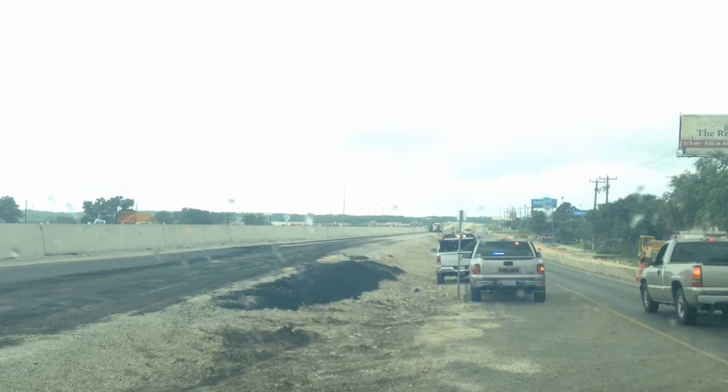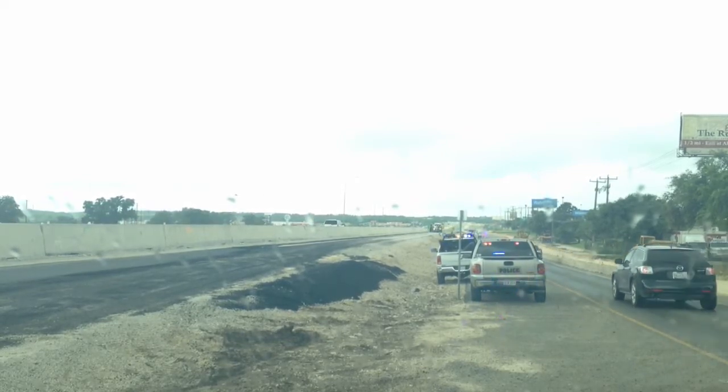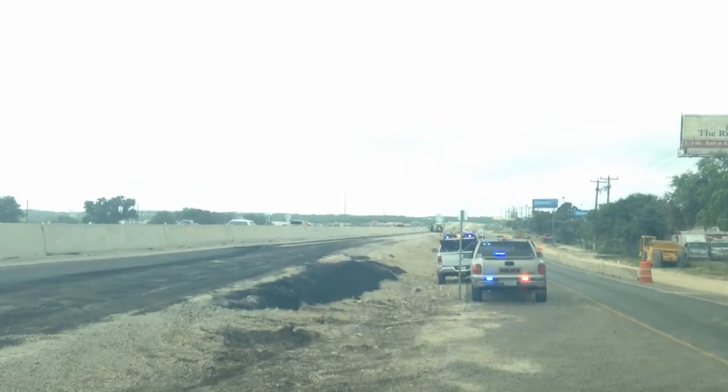This is that southbound entrance ramp that will carry us over onto the main lanes of 1604 headed towards SeaWorld, 151, Wiseman, if you're coming from Shanefield Road.